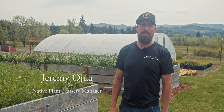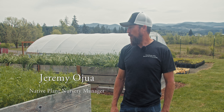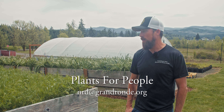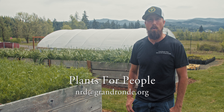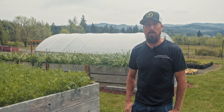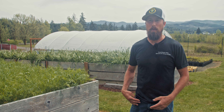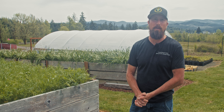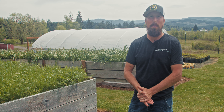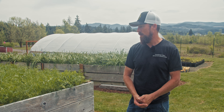Hi, my name is Jeremy Oyewa and I'm the native plant nursery supervisor for the Confederated Tribes of Grand Ronde's Natural Resources Department. We're here today at the nursery and I want to talk about why we have a nursery. Quite a few years back, the tribe started getting more into restoration and conservation for different properties. Part of that involved removing invasive species and replanting with native species, and we found we were purchasing a lot of plants from various nurseries around the area, not always knowing where the stock came from.